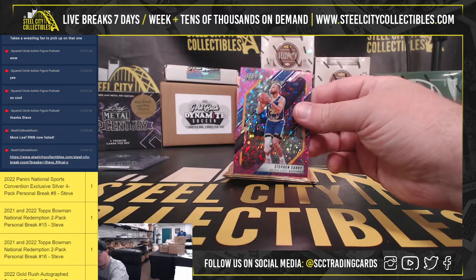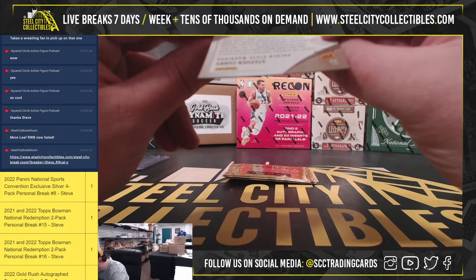Evan Mobley, and a Steph Curry Pink Prism, numbered 33 of 50.